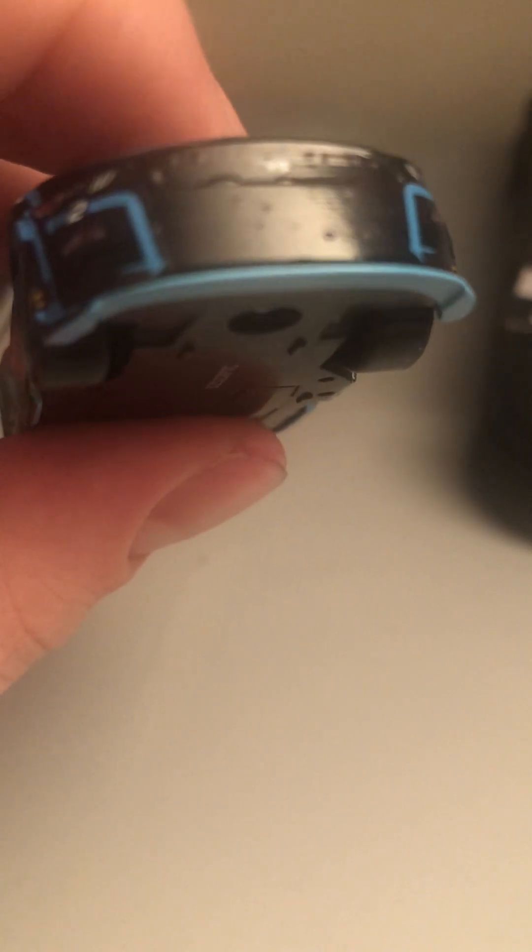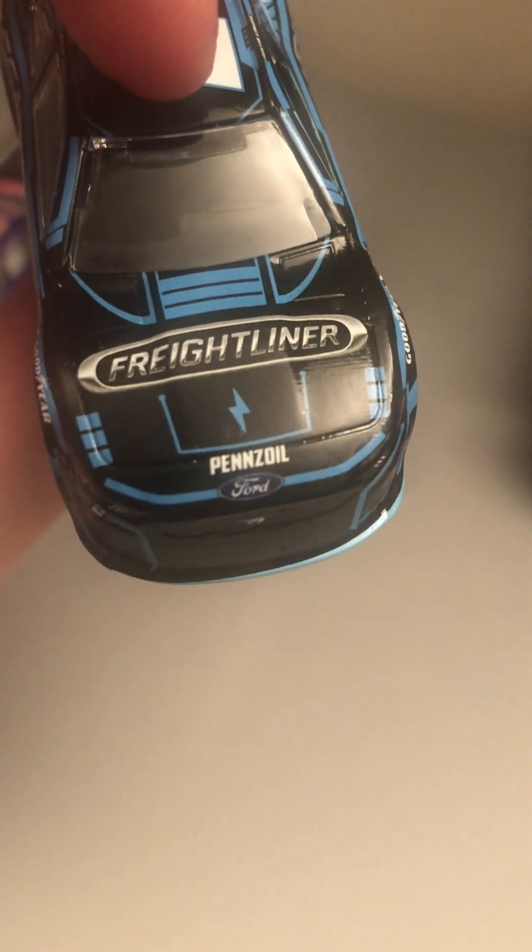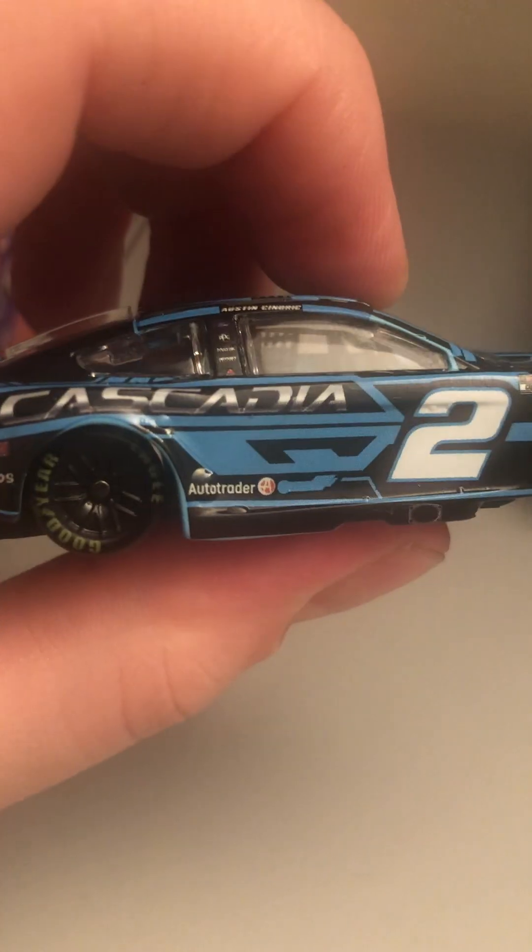Now let's look at Cindric's car. Got the Mustang front end — and you guys can probably see it — look how awful that is, there are like bubbles on the front end. But yeah, this is Cindric's Freightliner Mustang. Got Freightliner and Pennzoil, E-Cascadia, Auto Trader, Menards, and Discount Tire — got all your sponsors there on the doorframe.